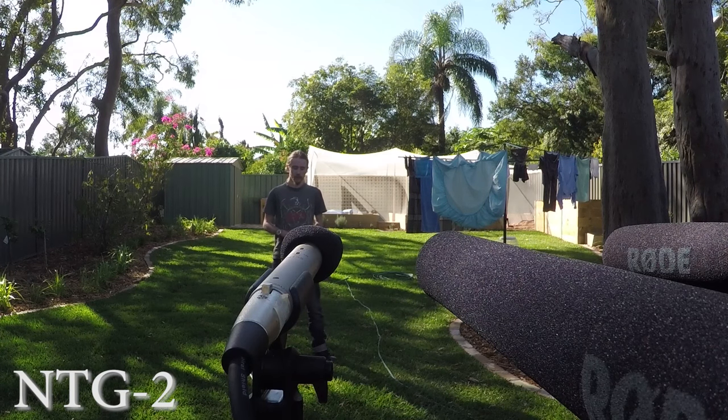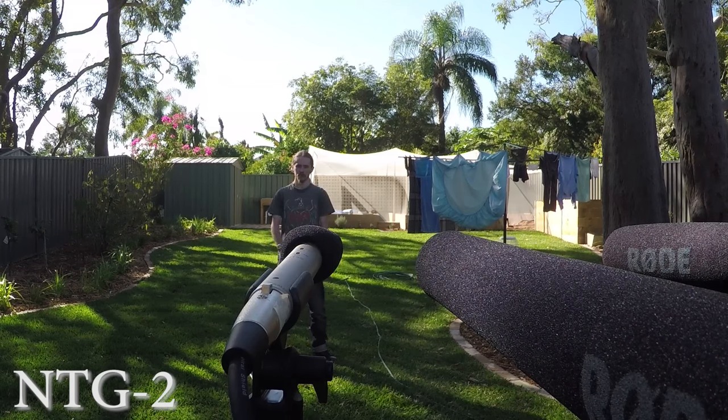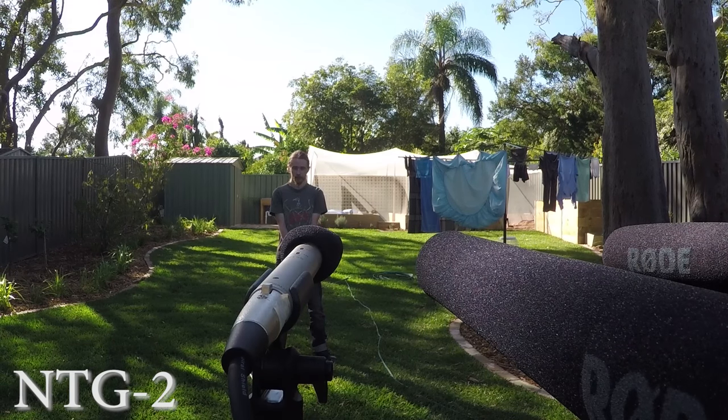Supposedly, the longer barrel is going to make a big difference in how clearly the speaker is being picked up. Foam windshields have been placed over each microphone to give a level playing field, and the recording position is about five meters away from the end of the barrel.